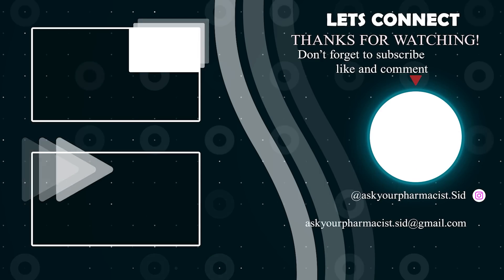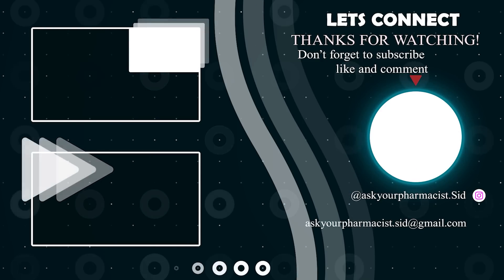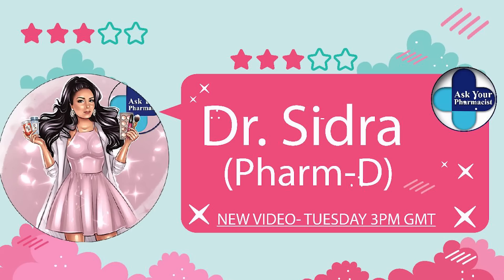That's it for today's video. I hope you found it helpful. If you have any questions or video suggestions, leave them in the comments and I'll see you next time with another informative video on health, pharmacy, and beauty. Until then, take care! If you found value in this video, give it a thumbs up, share it with your friends and family, and remember to subscribe to stay up to date on new weekly videos.